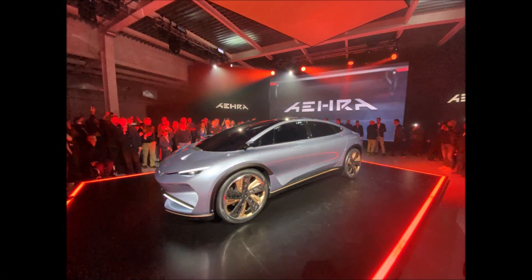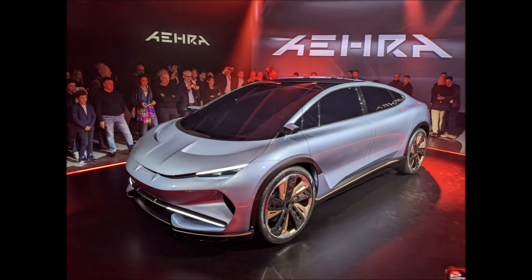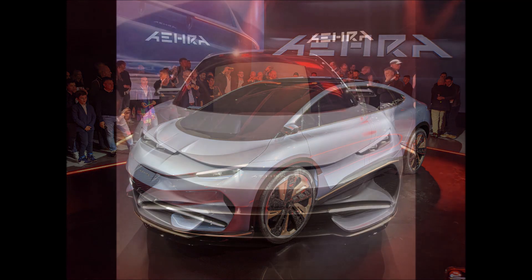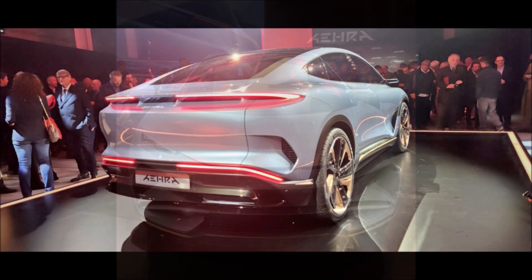The Era SUV represents a radical combination of cutting-edge sustainable materials, ultra-advanced EV technology, smart manufacturing technologies, and pure Italian design. Era unveiled the exterior in Milan where the company is headquartered. An electric sedan is planned to debut in February 2023, with both the SUV and sedan expected to reach customers by 2025.